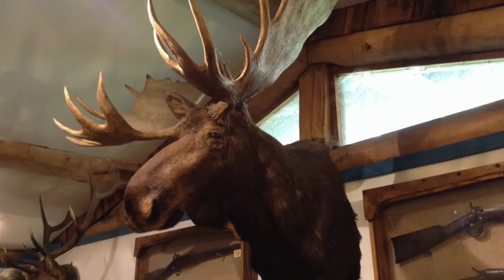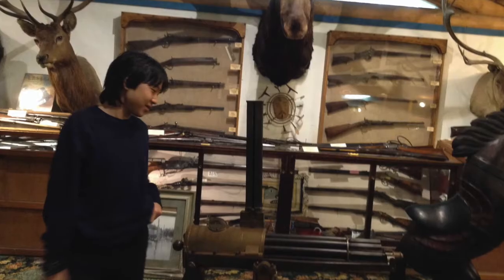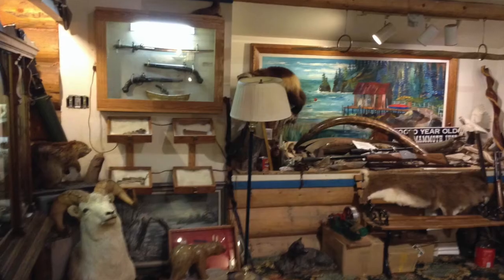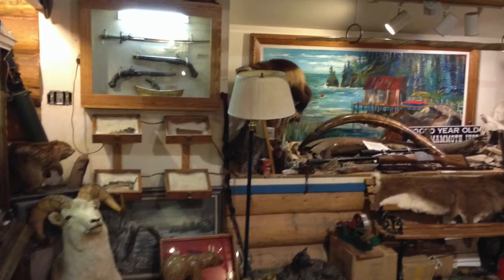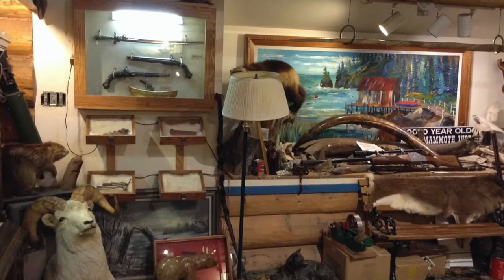They have moose, deer, and bears. They also have the Antique Firearm Museum, and you will see here the different firearms that Alaskans have. You see the big bear at the back of my husband — it's really huge.